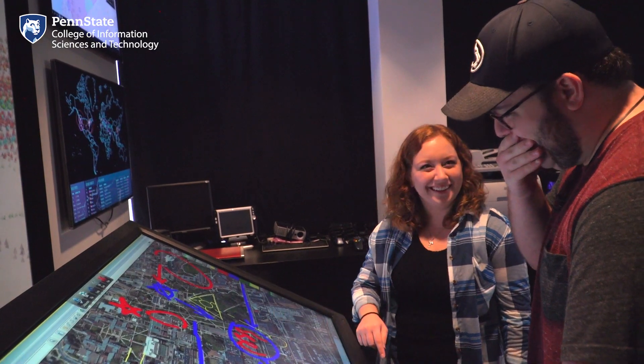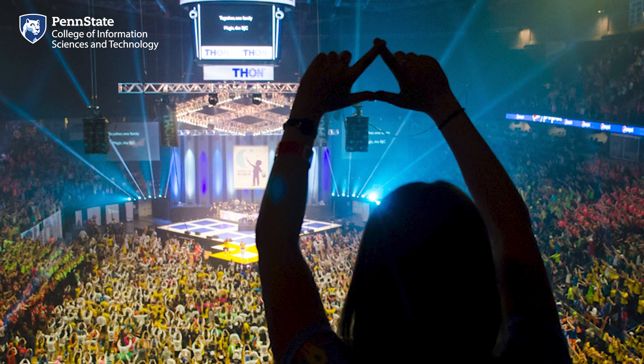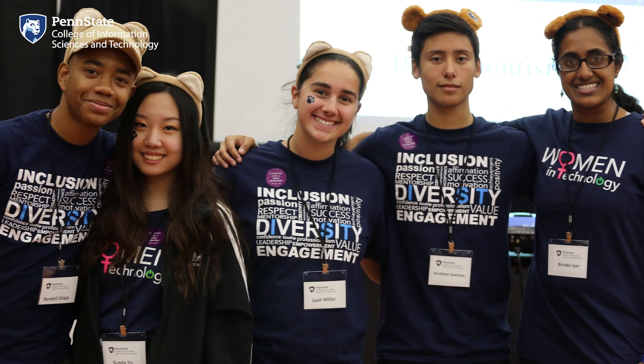Next up is the student engagement team, which helps our students take advantage of all the amazing activities within IST and across Penn State that can happen outside of the classroom. They help IST organizations thrive and coordinate undergrad research and study abroad opportunities. This team will help you find ways to connect to the college, develop essential leadership skills, and build your social network.